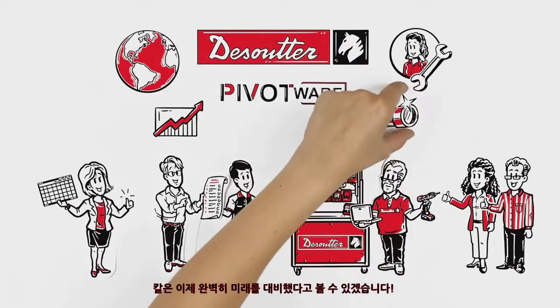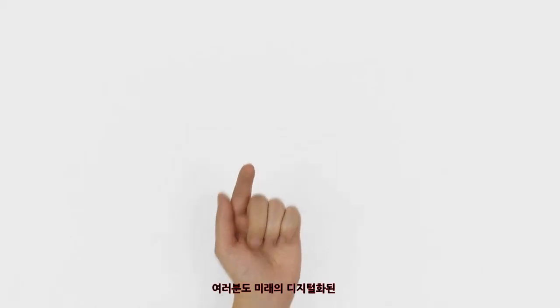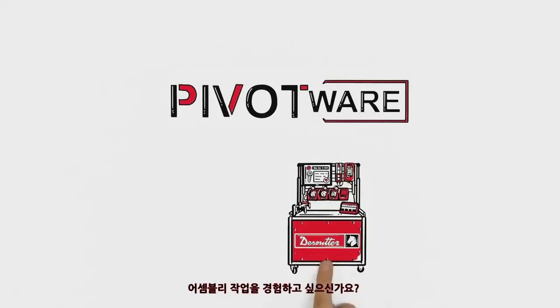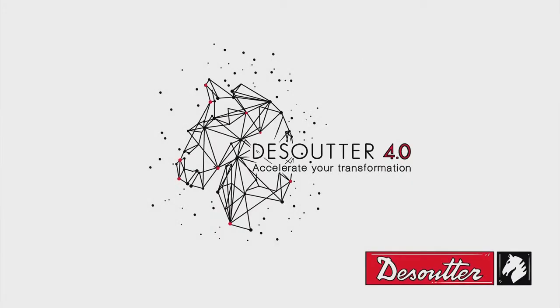Karl is now perfectly equipped for the future. Do you want to experience the future of digitalized assembly today? Our representatives would be happy to advise you. Desuta — more than productivity. See you next time.